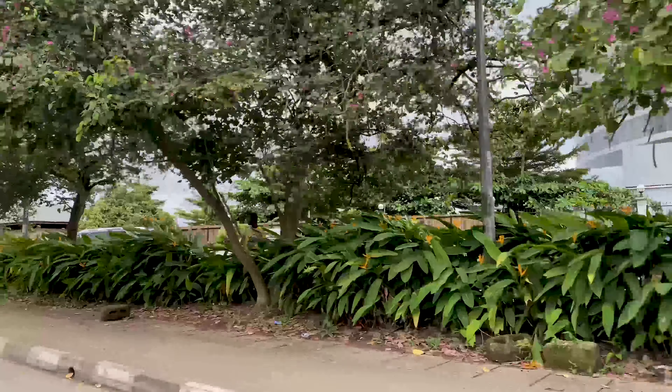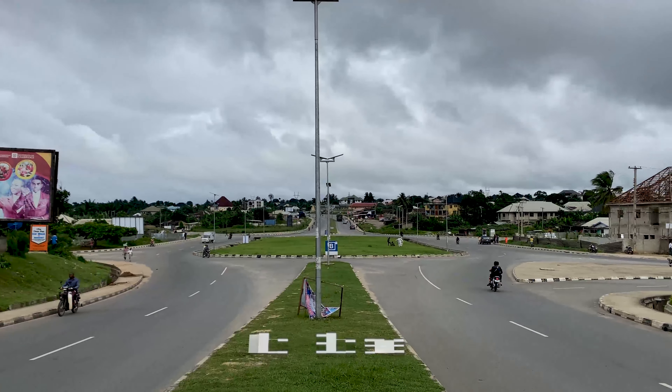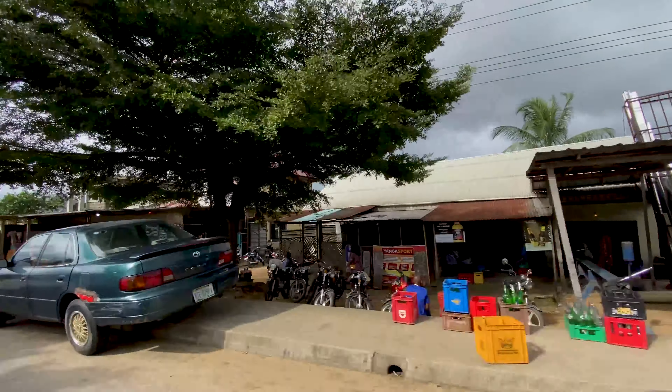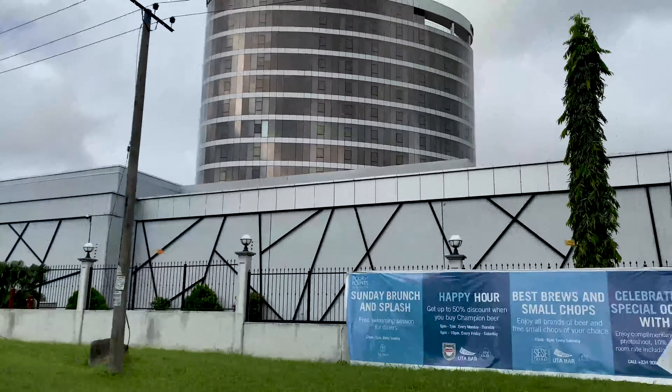Ikotun Ekpo Local Government Area is mostly occupied by the Anang ethnic group and is located at the northwestern part of Akwa Ibom State, Nigeria. It is a town known for their rich cultural heritage and important landmarks like the Four Points by Sheraton Hotel.